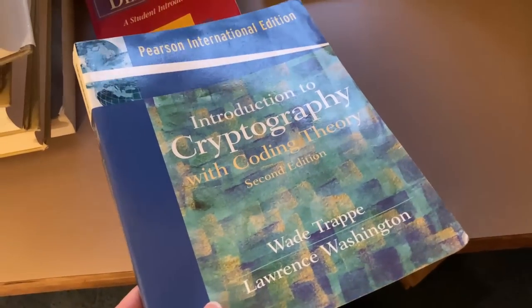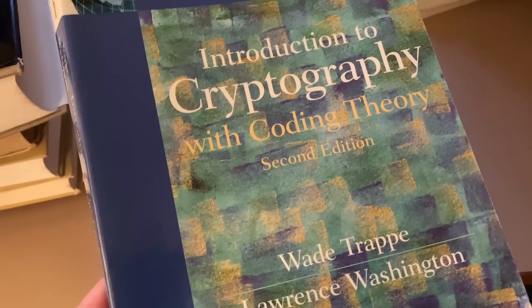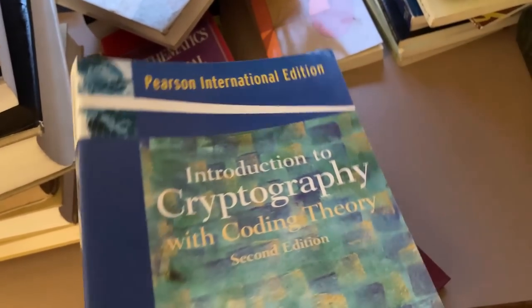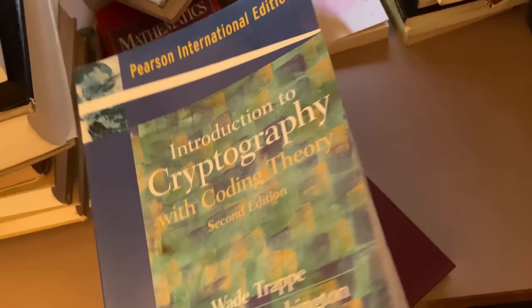Here's a really cool book that I actually used for a course, and someday I'll make a video about it because it's awesome. It's called Introduction to Cryptography with Coding Theory. I read pretty much the whole book. Our teacher was really, really good and he covered the whole book, which was awesome.